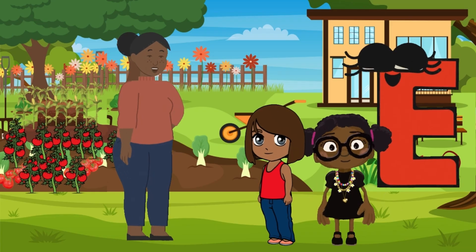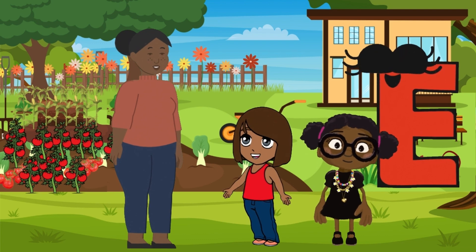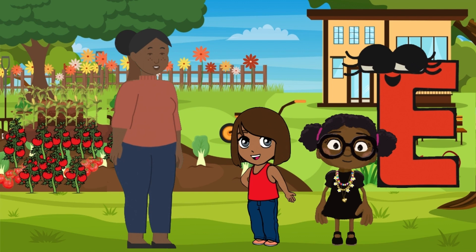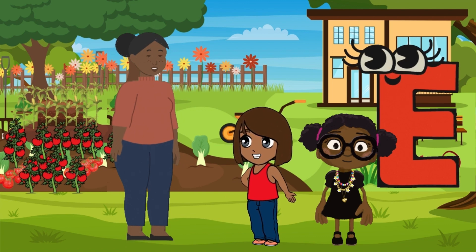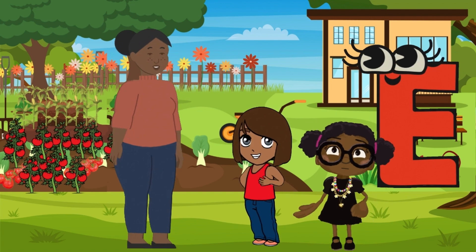Hey, my little nature explorers. What are you learning about today? Hi, Auntie Simi. We're talking about the letter E in nature. So far we've learned about eagles and elephants. Wonderful. Can I share another E word with you? Yes, please.